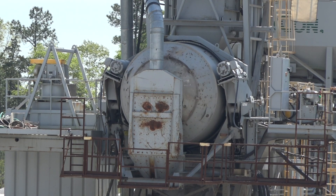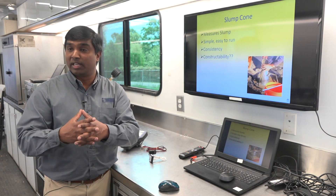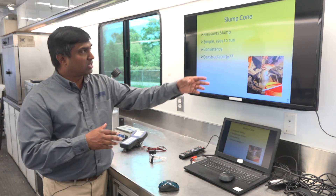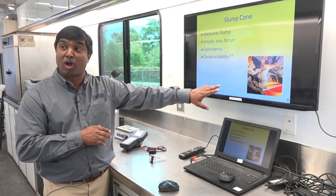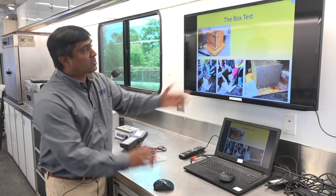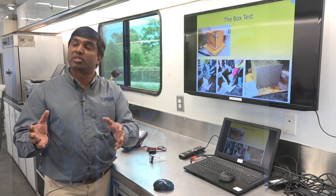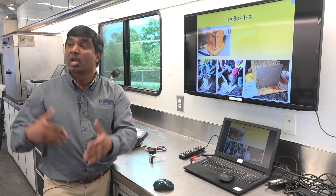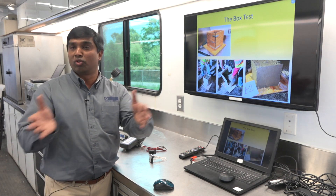What improvements in testing are you promoting? One example is related to workability. If you look at this particular figure here, we have something called the slump cone test, which has been used for almost a hundred years and hasn't changed. But now we have something called the box test. Basically, the box test mimics what could potentially happen out in the field during the mix design phase itself. So if a problem is identified in mix design, we could correct it, thereby addressing it in mix design rather than during production.